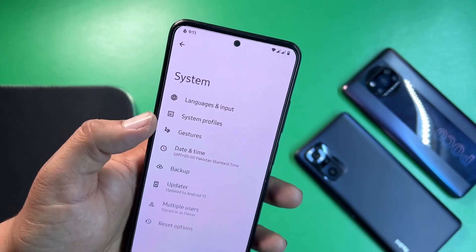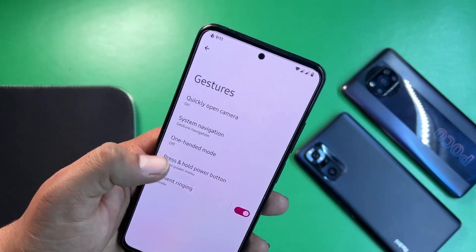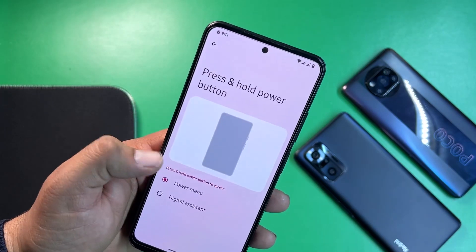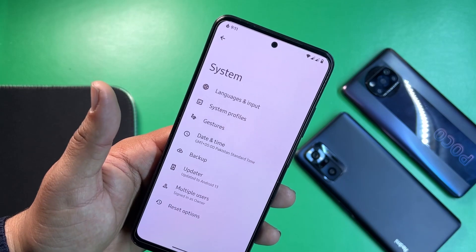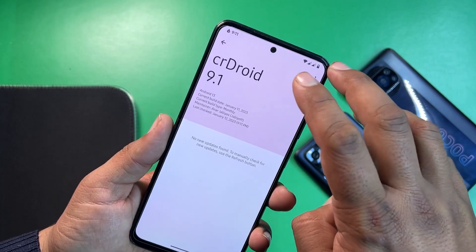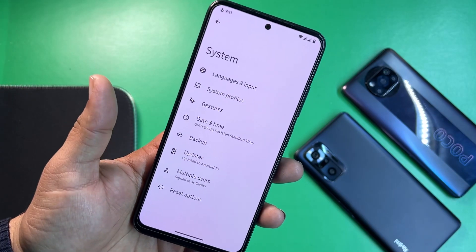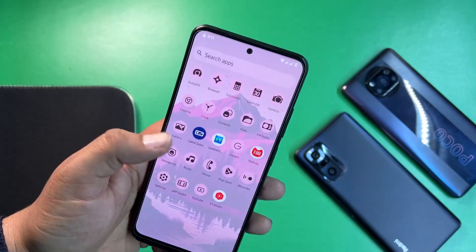In system settings we have languages and input, system profiles, and gestures — including quick open camera, system navigation bar, and one-handed mode so you can operate the whole screen with one hand. There's also press-and-hold power button, prevent ringing, date and time, backup, and an updater — since this is the official ROM, future updates can be downloaded directly from this option. We also have multiple users and reset options.